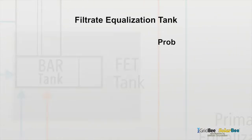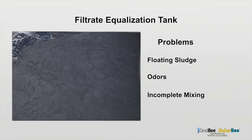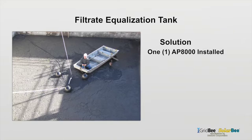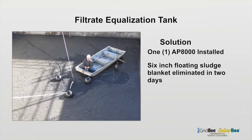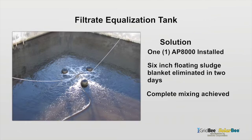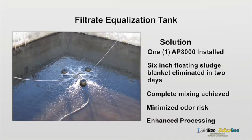The filtrate equalization tank had issues with floating sludge, odors, and suffered from incomplete mixing. One AP8000 was installed, and within two days the six-inch floating sludge blanket had been eliminated. The tank was completely mixed, odor risk minimized, and their overall process was enhanced.